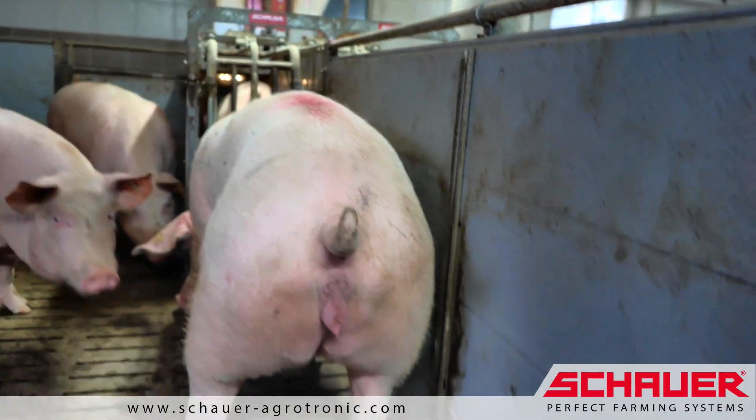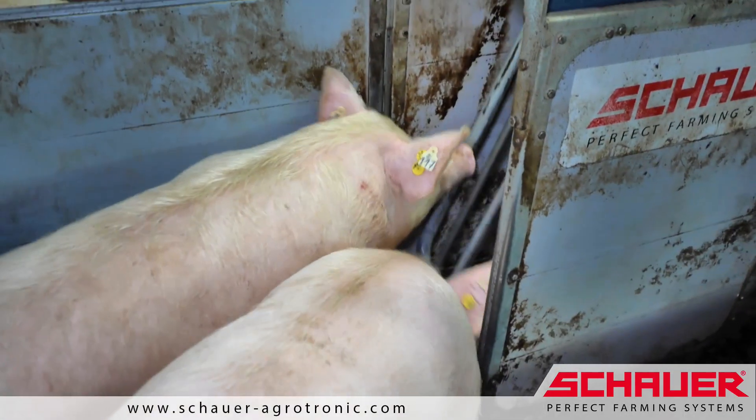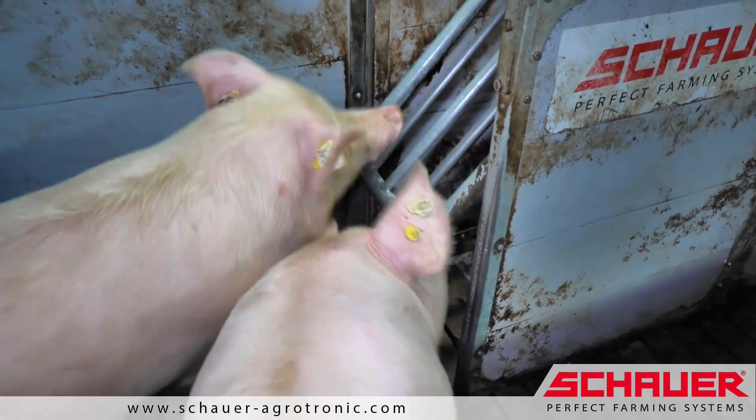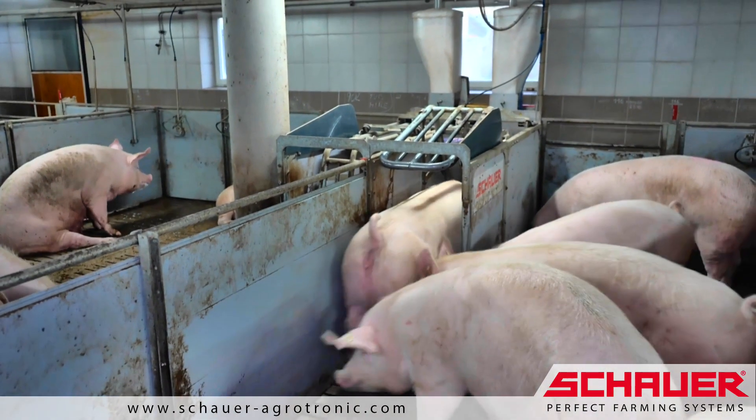Competent Electronic Sow Feeding is easy and intuitive for the sows to learn. Hardly any training needs to be provided by staff. The rotation of the sows in the feeding station happens quickly and without delay.